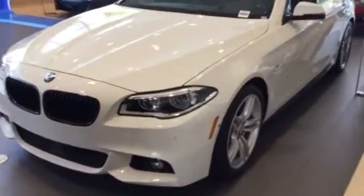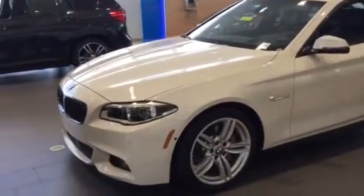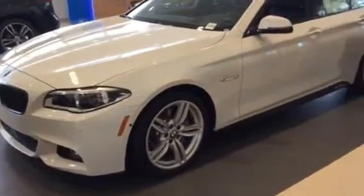This one is absolutely gorgeous and very nicely equipped. As we can see here, we have the alpine white exterior — super pretty with the black Napa leather interior.